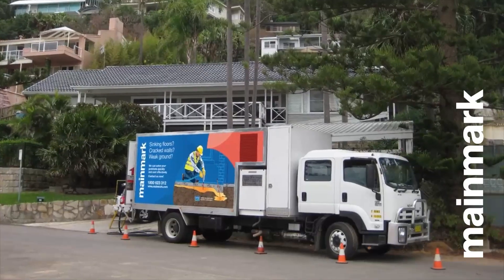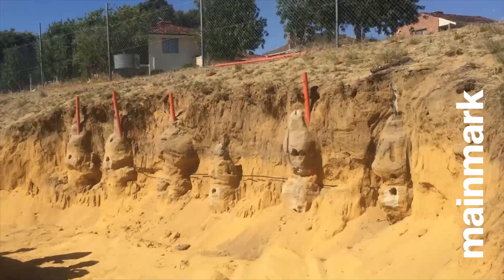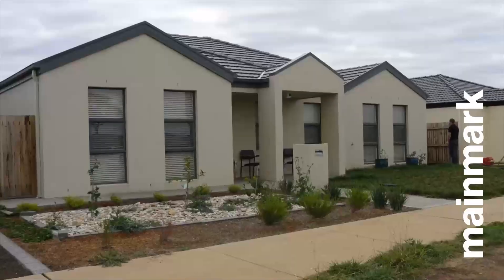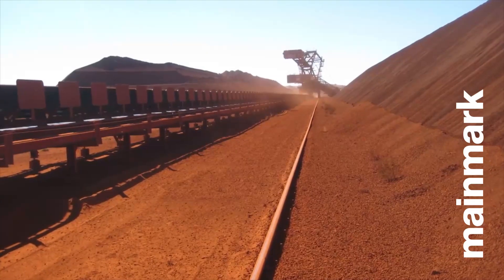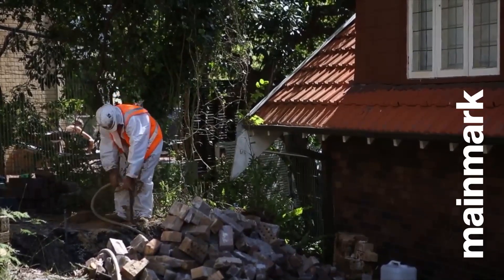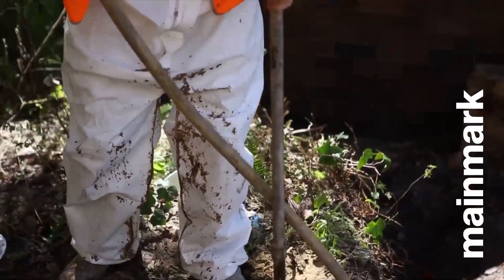For over 20 years, Mainmark has led the world in developing and offering the most advanced and accurate systems of resin injection techniques for ground engineering to over 11,000 projects across Australia and New Zealand. Building on our experience, knowledge and skills, Mainmark now also offers other unique innovative solutions for rectifying problems with foundation ground in residential, industrial, commercial, civil engineering and mining situations.